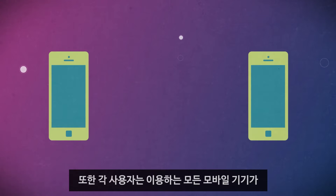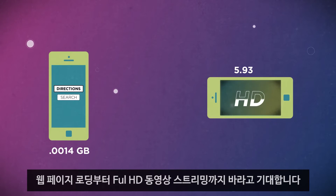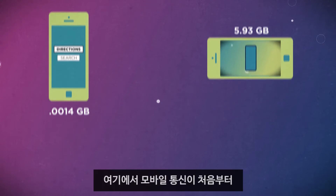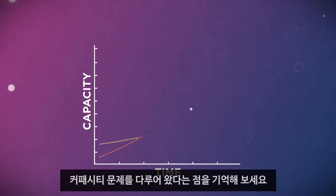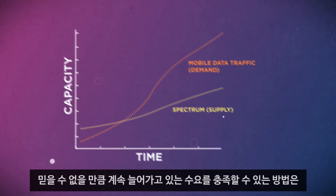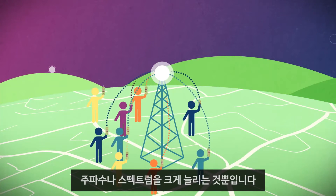Each of them wants and expects that every mobile device they use will be able to do everything from loading a webpage to streaming full HD movies. And remember that mobile communications, from the very beginning, has been dealing with the issue of capacity. There is only so much frequency or spectrum to go around to service this incredible and ever-growing demand. That's where 4G LTE comes in.